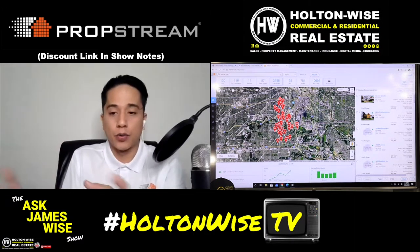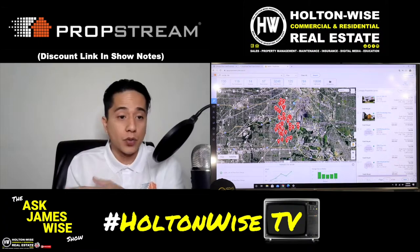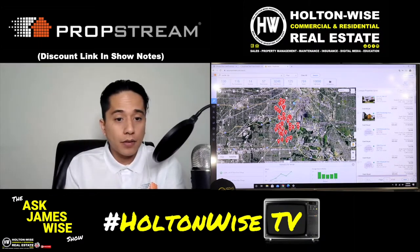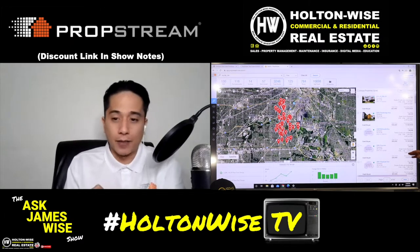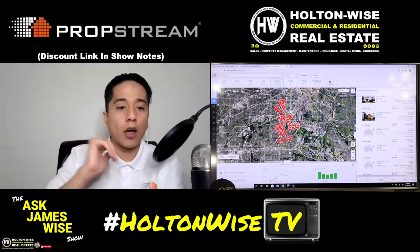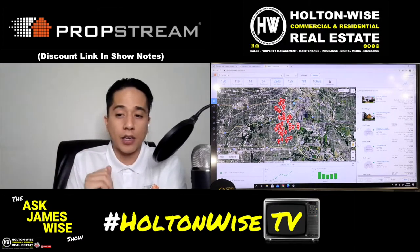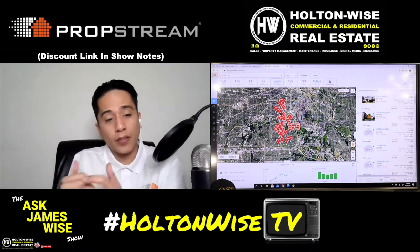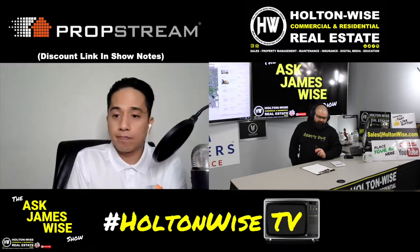So not only are we a system for building motivated seller leads, in this case you can find motivated buyers as well. To clarify, these 3,246 cash buyers — every one of these is a property where someone bought the home entirely in cash, and it's a non-owner occupied property. We filtered out all owner-occupied cash transactions, so that 3,246 are all non-owner occupied cash buyers.